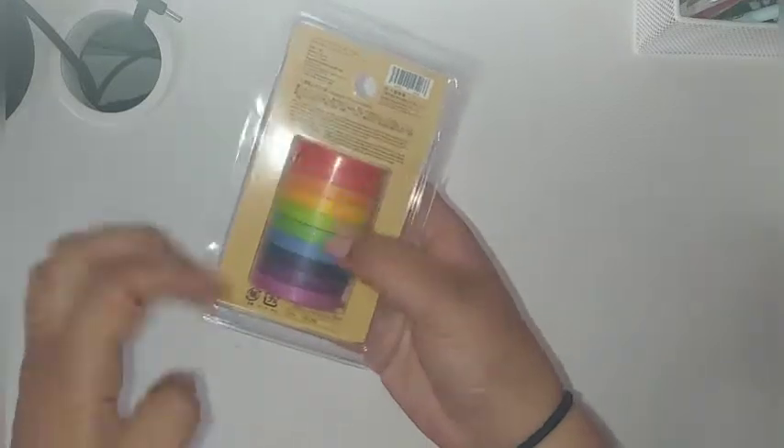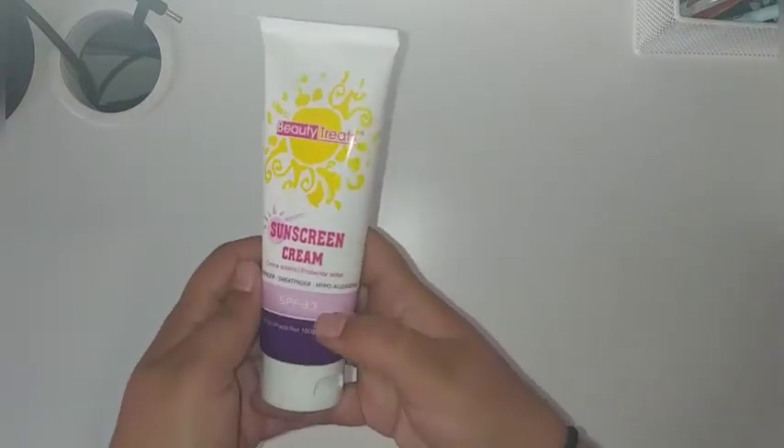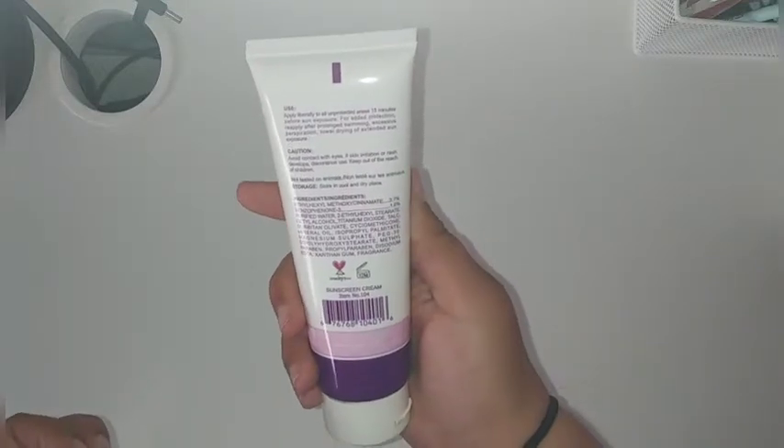And then I went to Daiso. I got this rainbow washi tape set — I don't know why I forgot what the word tape was. And then I just got some sunscreen because it's summer, but I still want a little bit of protection.